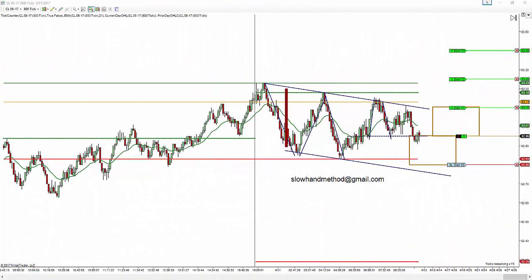Hello, this is Vance and this is Tuesday, April the 11th, 2017. These are the CL trades for today using the slow hind method for price action.